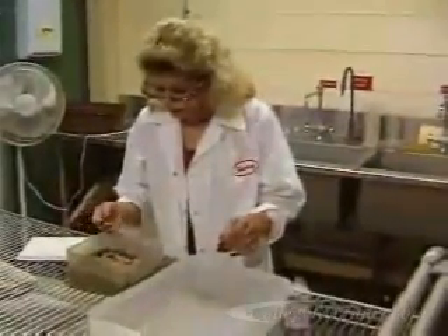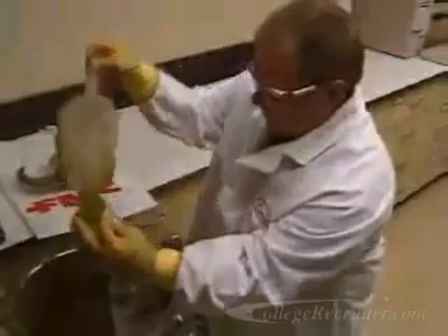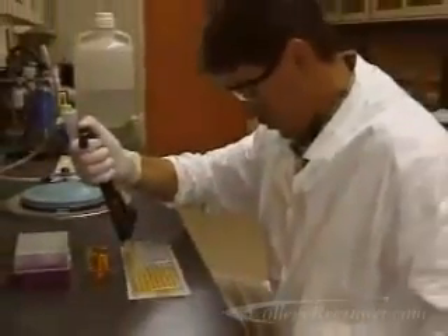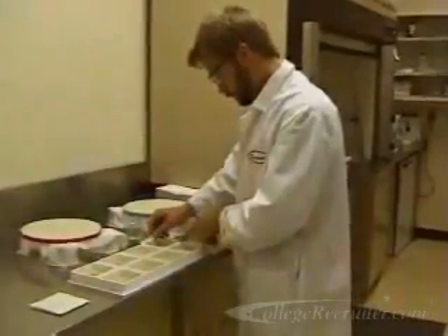Most employers prefer applicants who have at least two years of specialized training or an associate degree in applied science. However, many science technicians have a bachelor's degree in chemistry or biology. Technicians usually begin work as trainees under the direct supervision of a scientist or a more experienced technician.